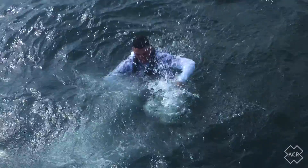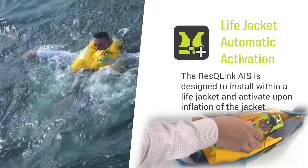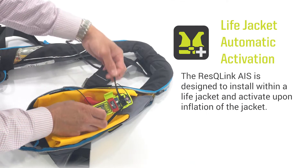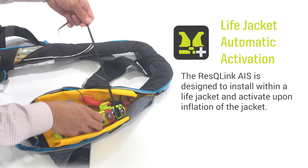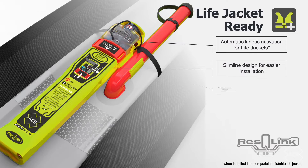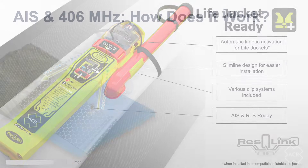The Rescue Link AIS is designed to install within a life jacket and activate upon inflation of the jacket. Installation is made simple using the included oral inflation tube clip to attach the Rescue Link AIS to the life jacket, with a ribbon connected around the bladder of the life jacket. Once correctly installed, the action of the life jacket inflating triggers deployment of the antenna and activation of the beacon.